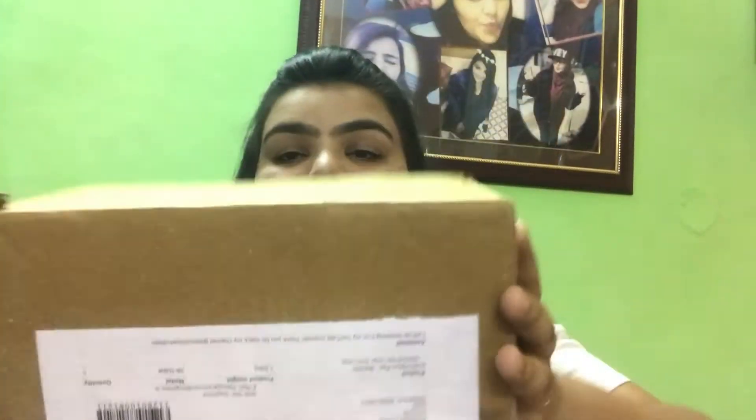Hello everyone, welcome back to my channel! This whole week and my previous week were full of beauty boxes. This is the last but not the least — I'll be ordering more for next month. This one is from Sugar Box, so let's unbox it and see what's inside!